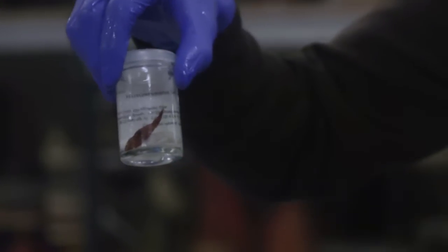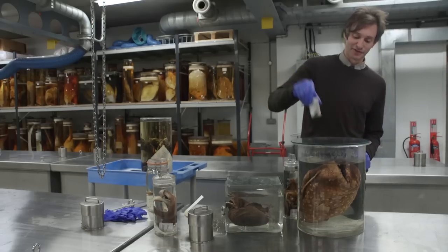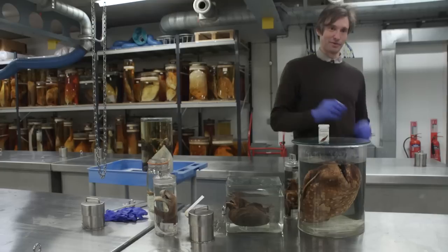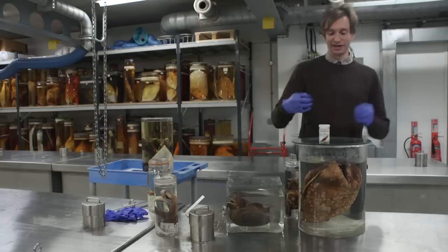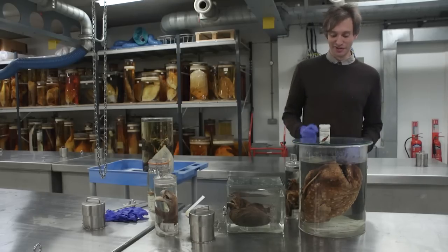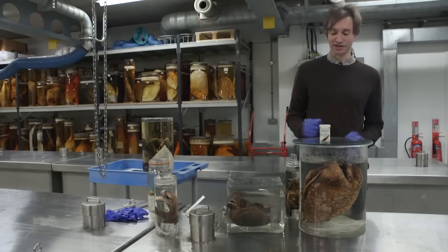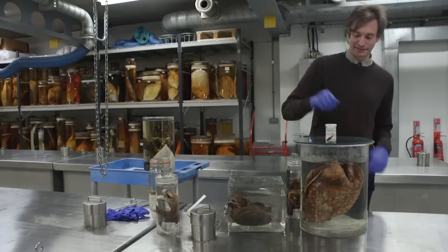He has very big nostrils — he doesn't have any light organs or anything dramatic like that, just big nostrils — and he uses those to find the female in the dark. Then he attaches himself to her and feeds off her blood supply like a little vampire. Once they've connected with each other, they can then produce many many more baby anglerfish, requiring only a fraction of the energy they would need if he were the same size as her.